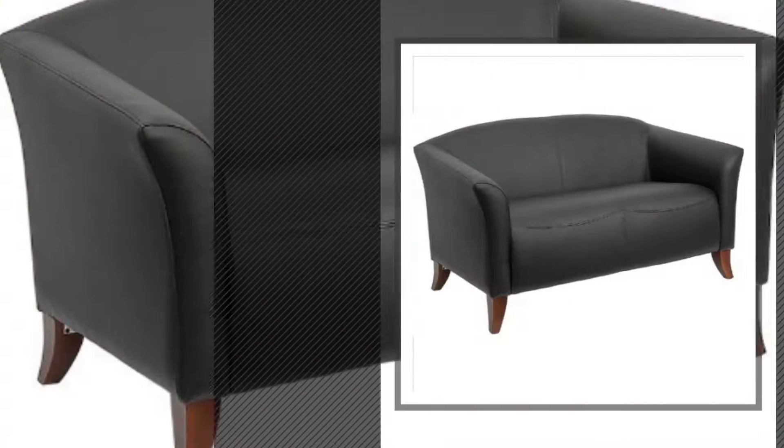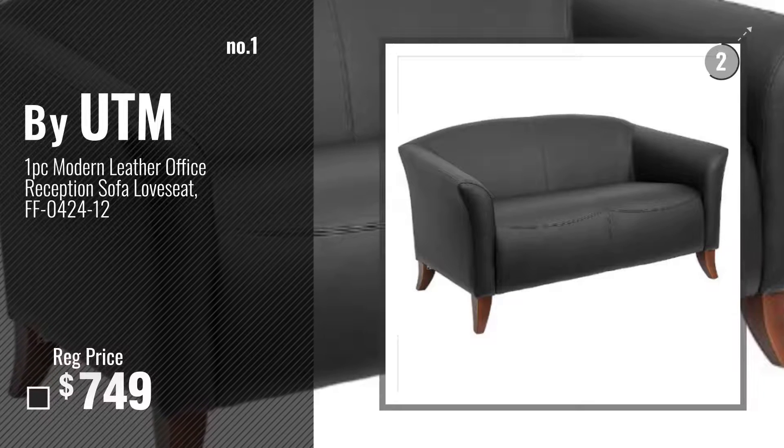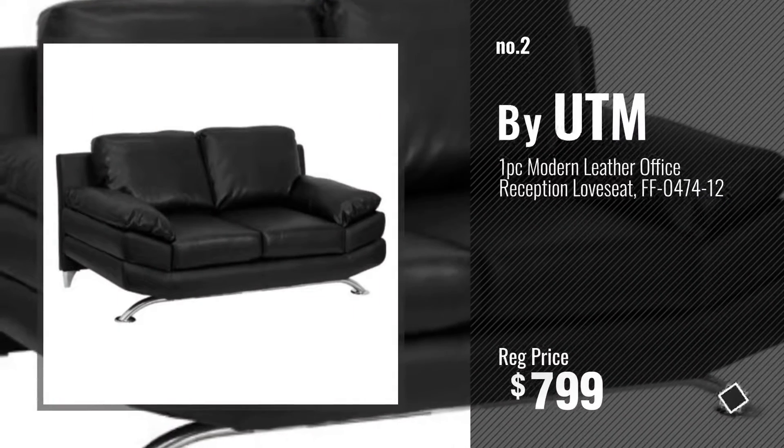Number 1, most popular by UTM. Watch this video and choose your favorite. Number 2, another great product by UTM.